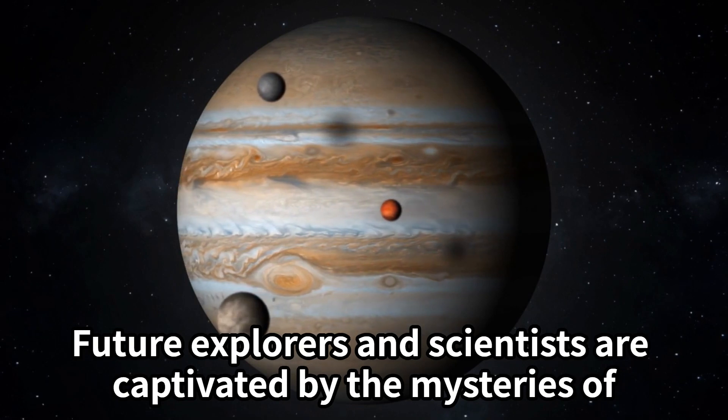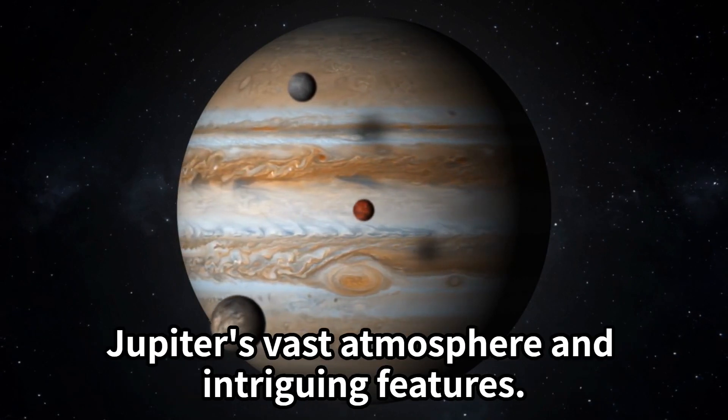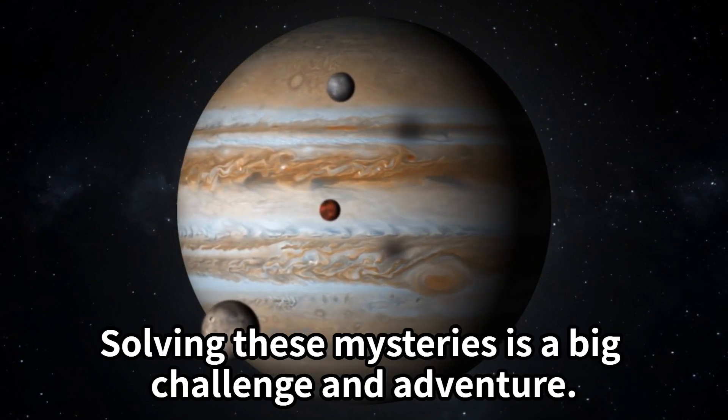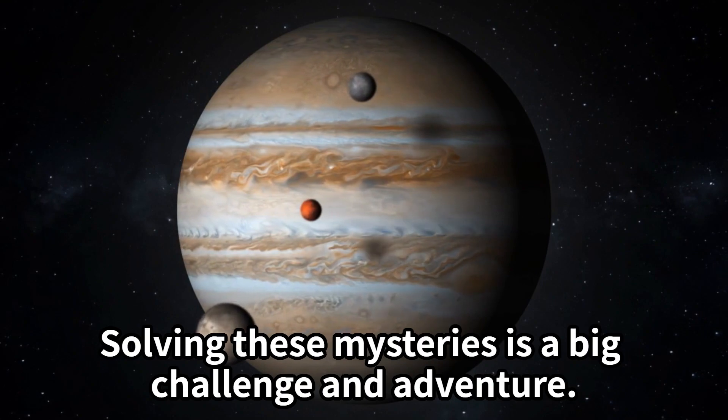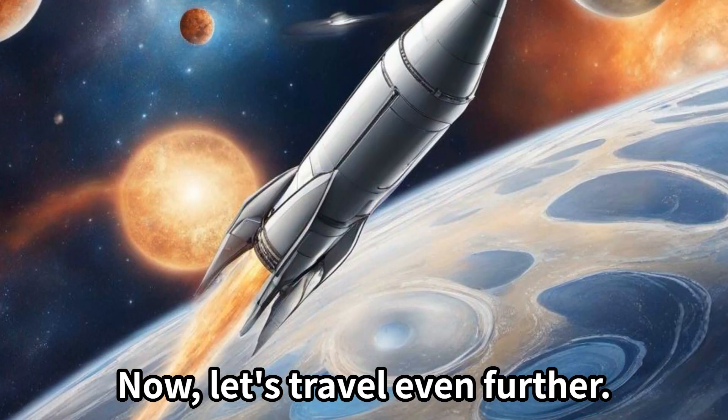Future explorers and scientists are captivated by the mysteries of Jupiter's vast atmosphere and intriguing features. Solving these mysteries is a big challenge and adventure.